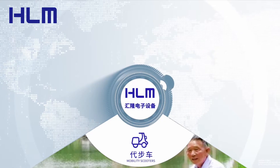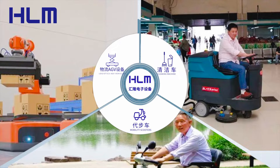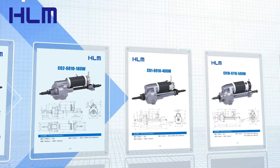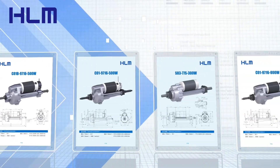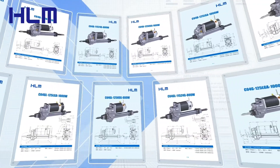HLM electric drive axles come in a variety of models and configurations, including DC and AC series motors with different speed ratios and models. This wide range of options allows HLM to meet the diverse needs of its customers, both at home and abroad.